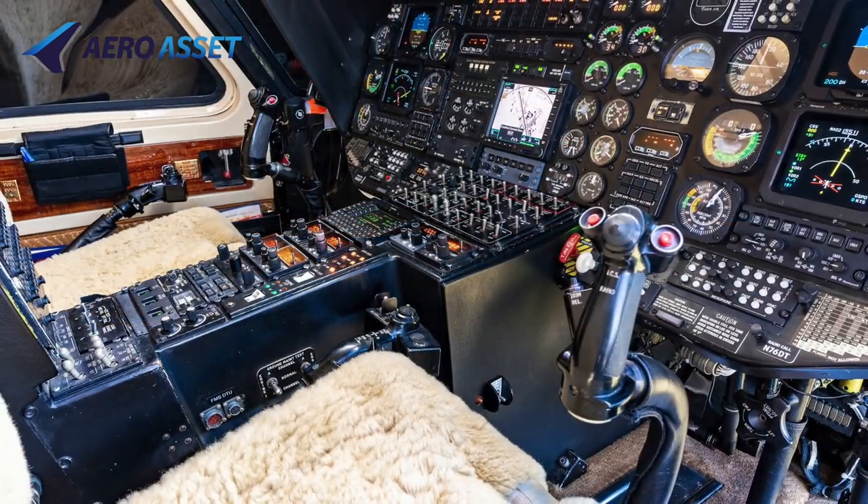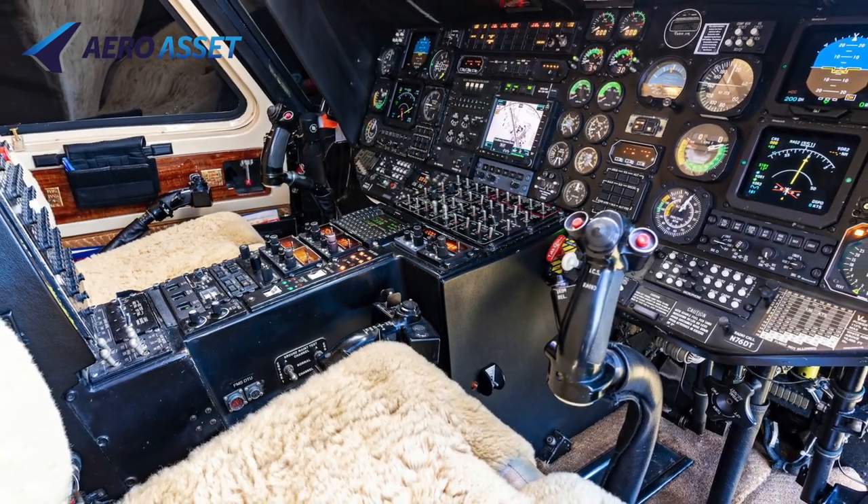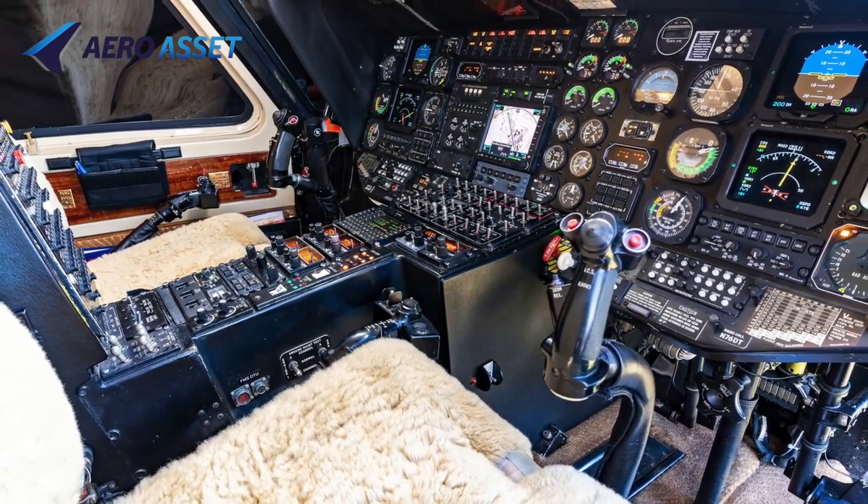The cockpit is single-pilot IFR certified, coupled with an ADS-B compliant Garmin transponder, weather radar with lightning sensor, and TCAS.